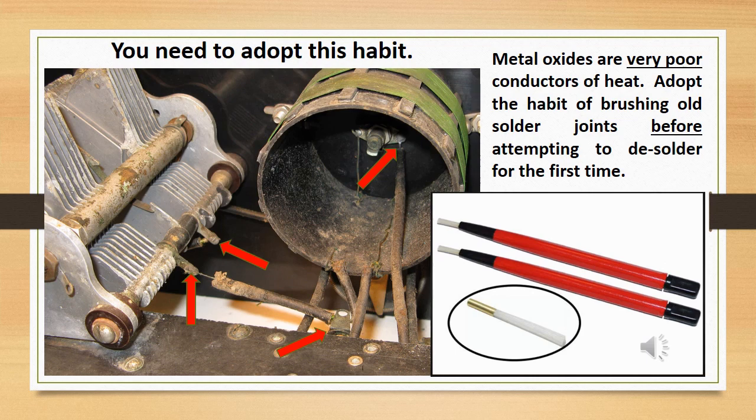You need to adopt this habit for all work you do. Metal oxides are very poor conductors of heat. Adopt the habit of brushing old solder joints before attempting to desolder for the first time. It only takes a few seconds to use a clockmaker's scratch brush with steel or fiberglass bristles to remove this thin film of oxide over the solder. It will greatly speed heating of the joint.